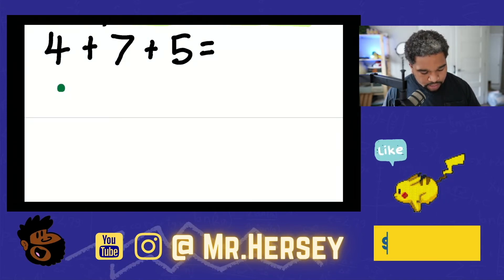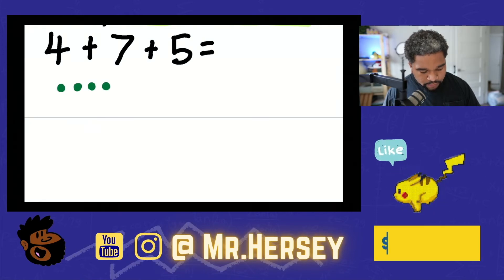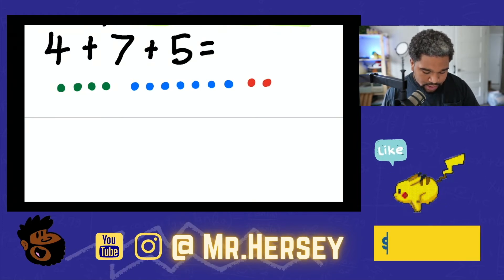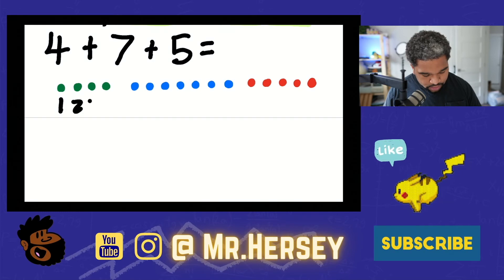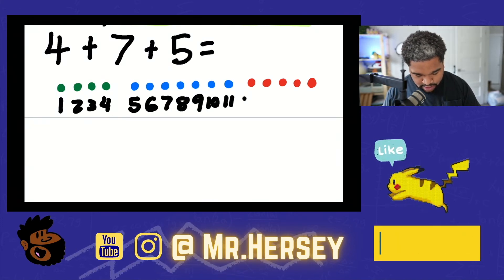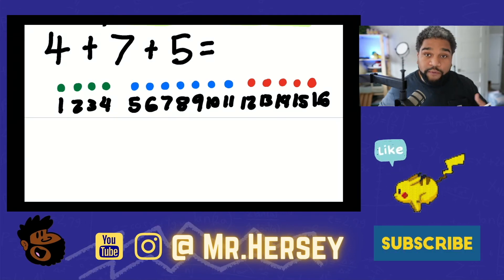First, let's draw that four: one, two, three, four. Then I've got seven: one, two, three, four, five, six, seven. And then I've got five: one, two, three, four, five. Now all we have to do is count this up: one, two, three, four, five, six, seven, eight, nine, ten, eleven, twelve, thirteen, fourteen, fifteen, sixteen. So four plus seven plus five equals 16.